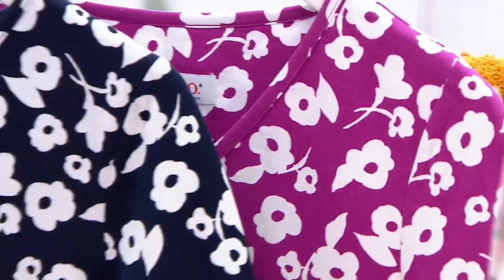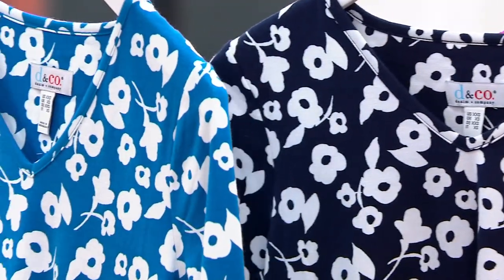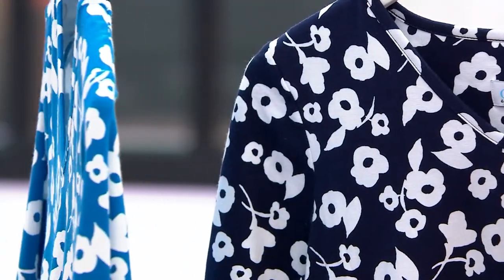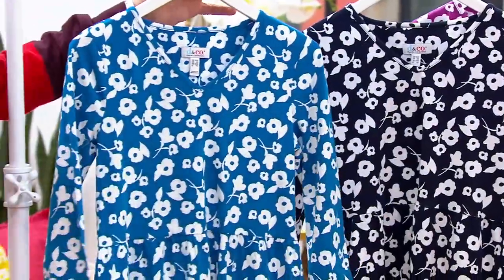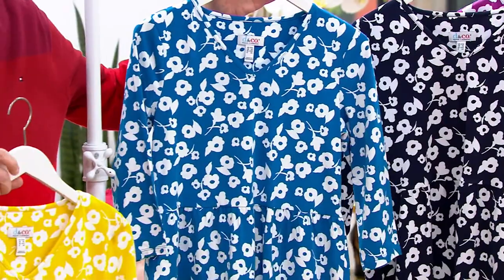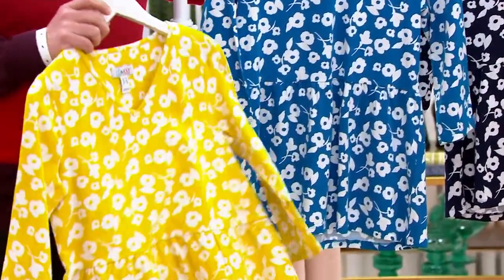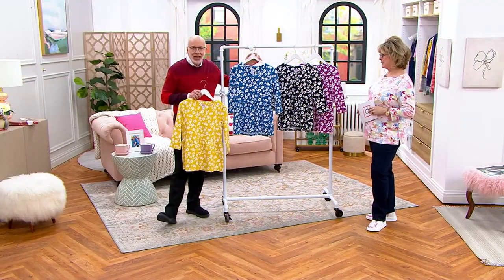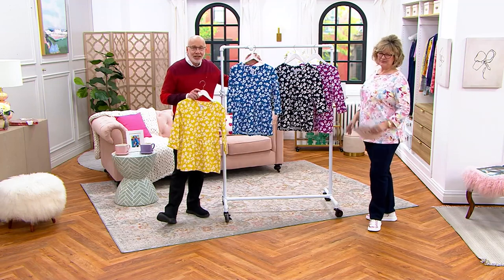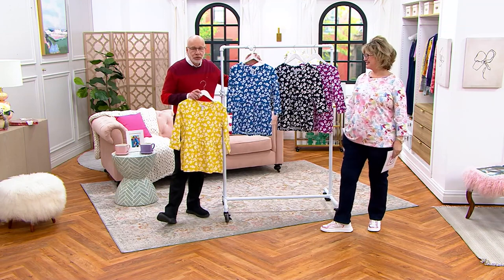These are the tops that you live in. When you don't know what to wear, these are so easy to just pull out of the closet with your favorite pant. You're kind of done and you feel good, you look good. Put on your favorite sandal — maybe you've got the today's special value — and you're out the door. It's just easy and flirty and fun, and machine wash and tumble dry, which is really important because who has time to fuss over their clothes.